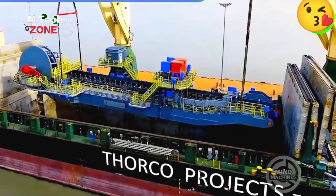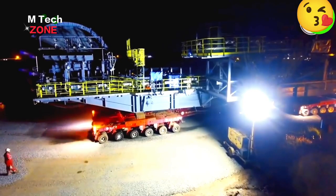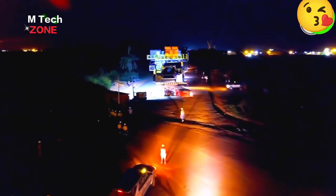Stacker reclaimer machines are employed at mining sites for extensive mineral excavation. Here is the 15th part of the largest reclaimer machine, weighing 208 tons.